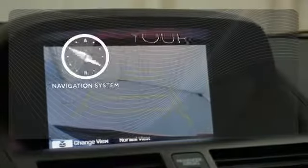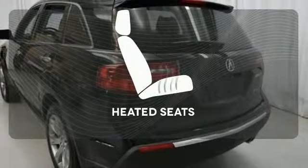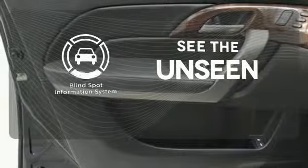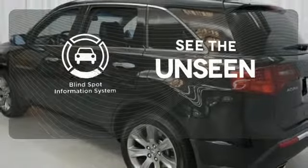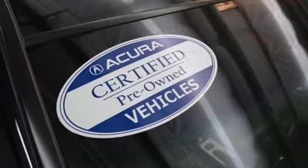It comes with a navigation system to easily guide you to your destination. The heated seats keep you comfortable no matter how cold it is. Negotiating traffic has never been easier thanks to the blind spot indicator. The cabin of this MDX is warm and luxurious. See for yourself today.